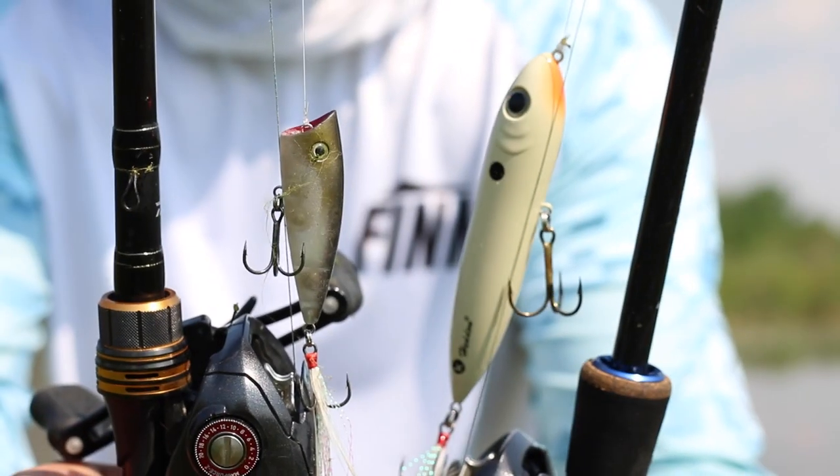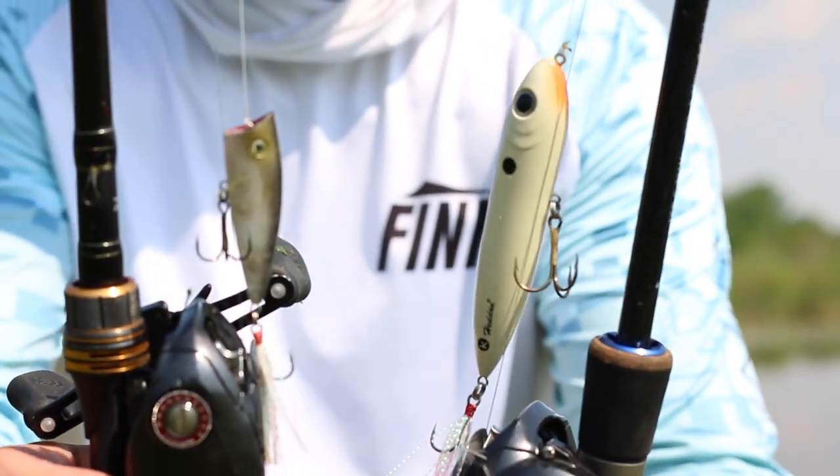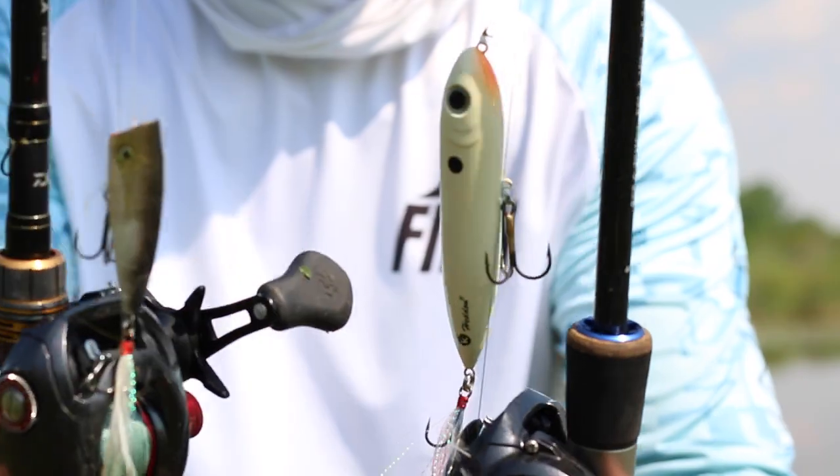Hey guys, Tyler Berger here with Bass Fishing HQ. Today I want to talk about when should you use the popper, the pop-R style bait, and when should you use a spook style bait, a walking bait. Stay tuned, it's going to be a good one.